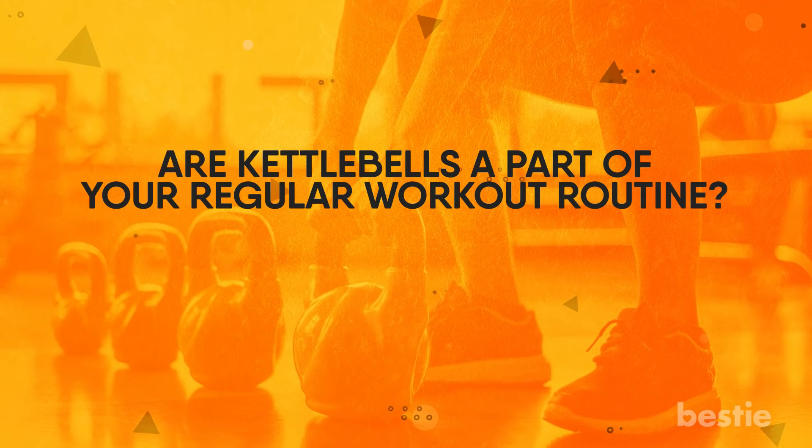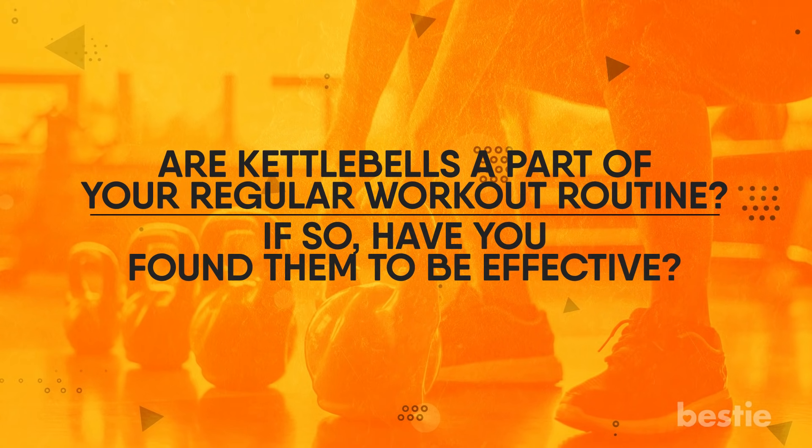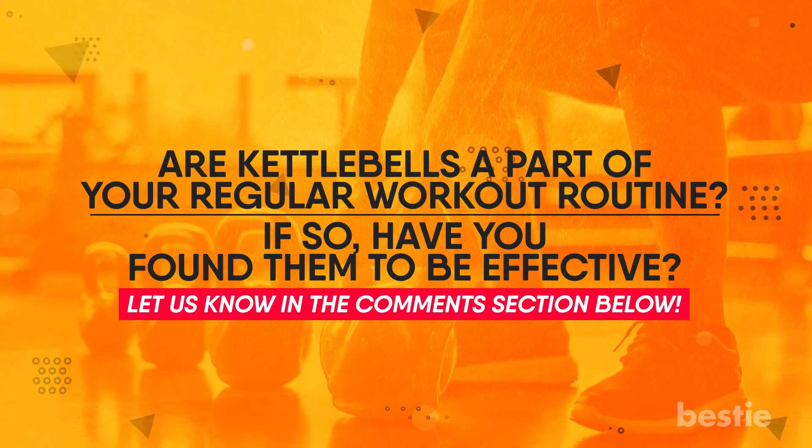Are kettlebells part of your regular workout routine? If so, have you found them effective? Let us know in the comments section below!